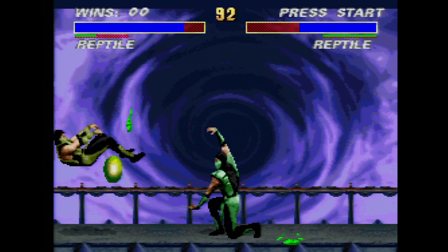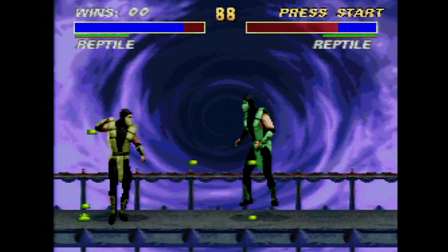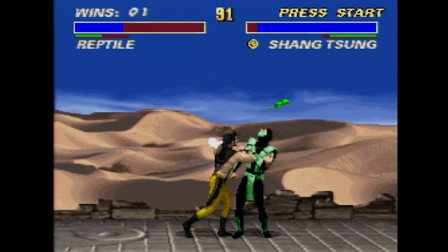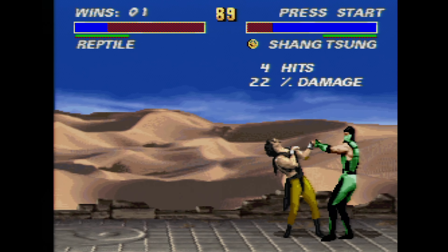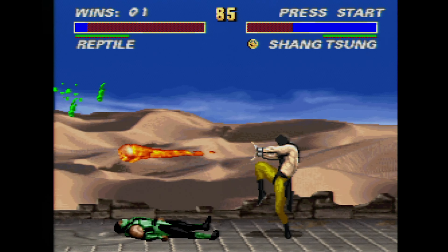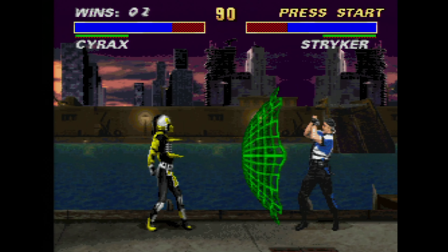But this is Ultimate Mortal Kombat 3 on the Super Nintendo. UMK3 — such a good game. Definitely my favorite of the classic Mortal Kombats. It's so fucking good. There's the original Mortal Kombat 3 on Super Nintendo, but you gotta get Ultimate Mortal Kombat 3 because that's got Scorpion and all the new and returning characters.